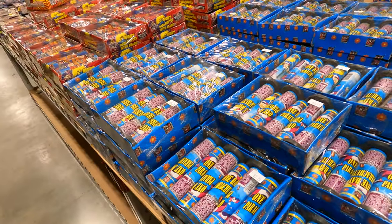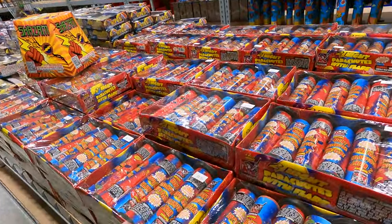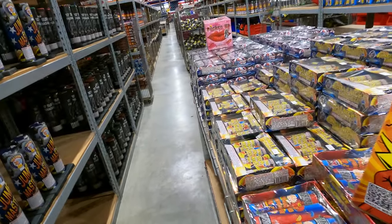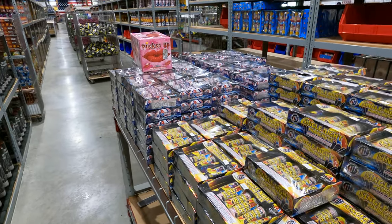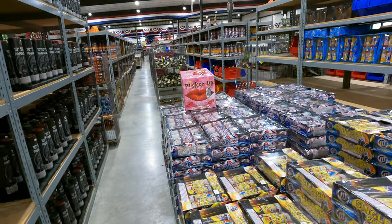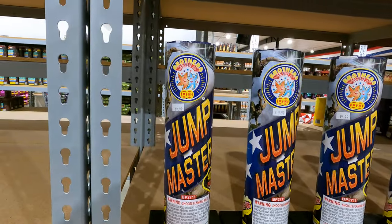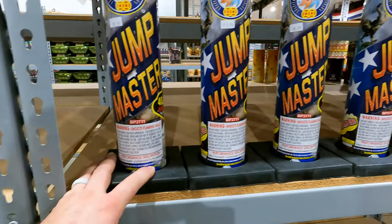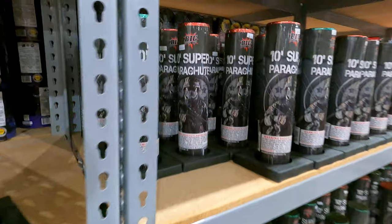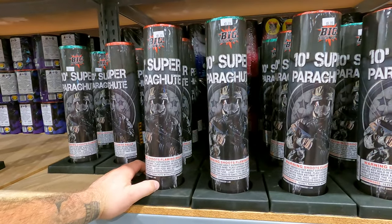$3.79 for this pack, $5.00 for this pack. Parachutes usually go anywhere from four to five bucks here unless you get the bigger ones — average about $7.00 a tube. These bigger ones over here, $10.00 a tube. 10-inch super parachute, 10 bucks.